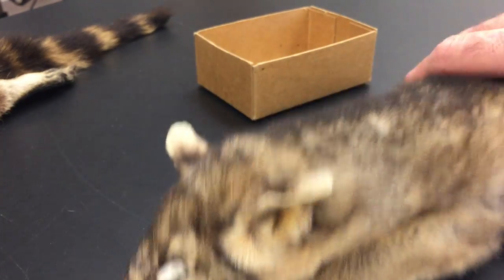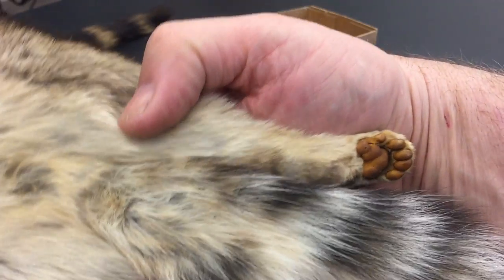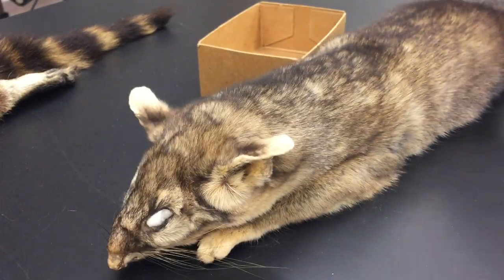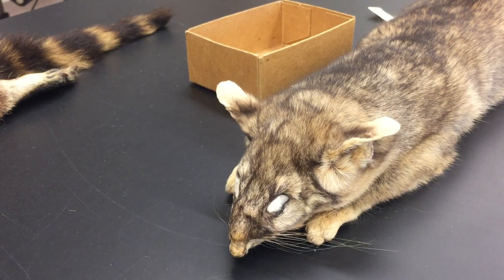So it's the ring-tailed cat, Bassariscus astutus. Look at the feet — they've got feet like cats. The other thing to mention about the procyonids is that, unlike so many of the other fissiped carnivores, many of them are plantigrade or semi-plantigrade. They walk on the entire surface of the foot, including the heel. Any of you who have seen footprints of raccoons will have noticed that. They're not digitigrade like dogs, cats, and mustelids.